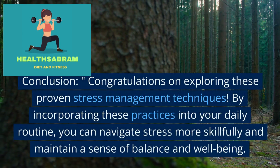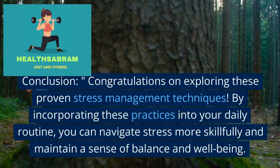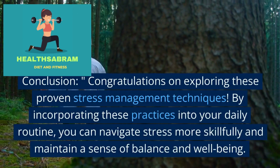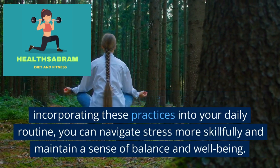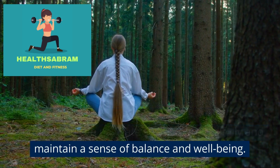Congratulations on exploring these proven stress management techniques. By incorporating these practices into your daily routine, you can navigate stress more skillfully and maintain a sense of balance and well-being.